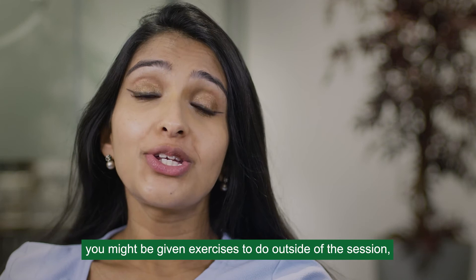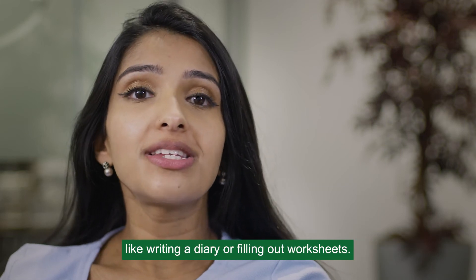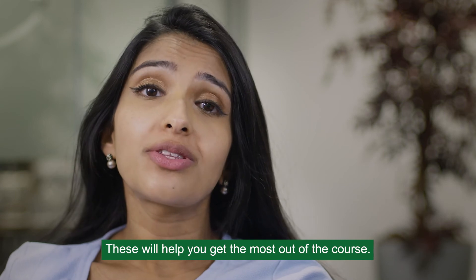You might be given exercises to do outside of the session, like writing a diary or filling out worksheets. These will help you get the most out of the course.